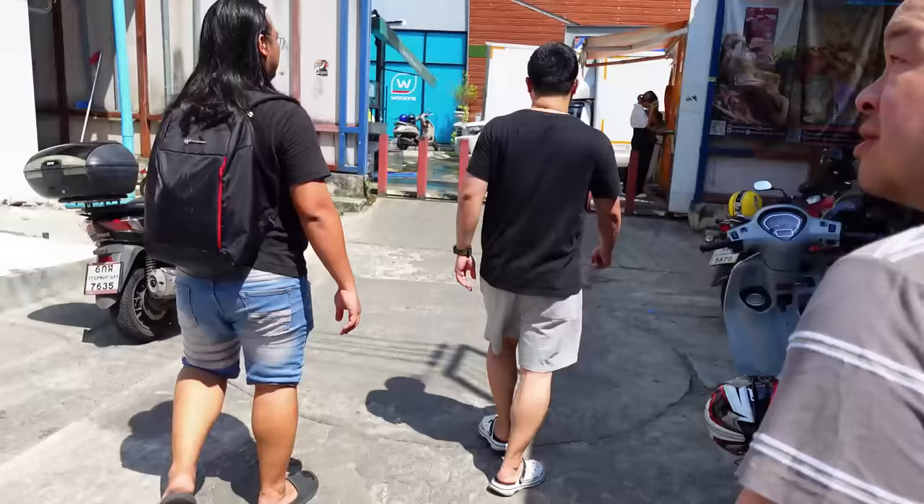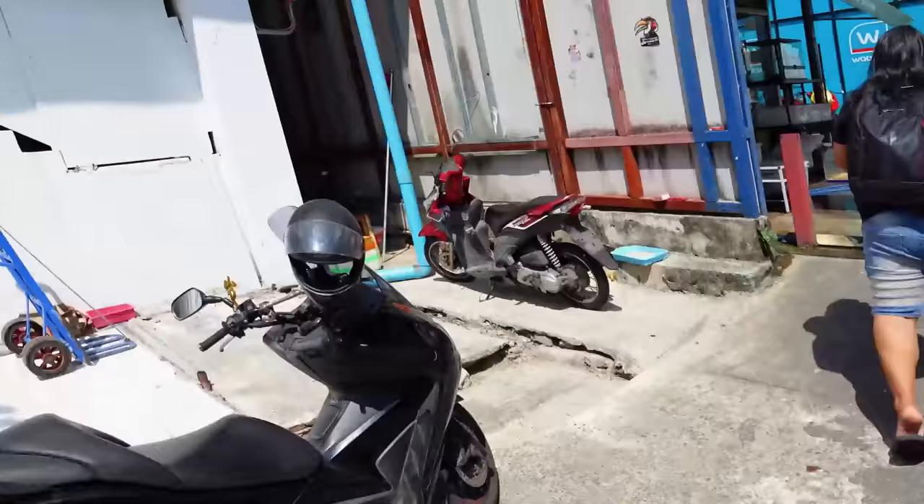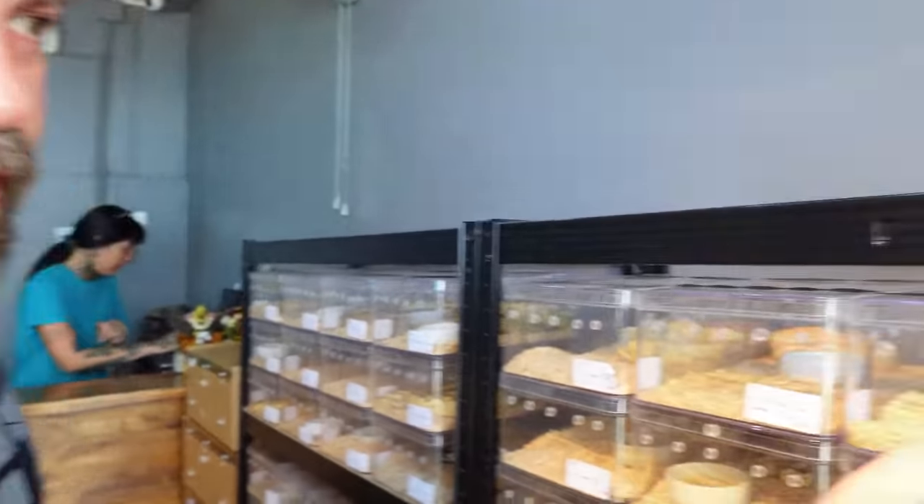So our guide is going around the shops first before we go in, to make sure we can film. Some of them say no — we're assuming there's stuff they don't want seen. So we're in a snake shop now. I don't know anything about snakes but each one is prettier than the last.